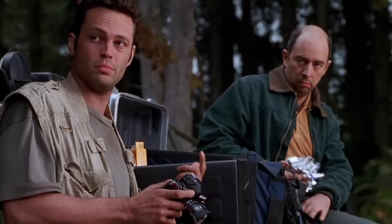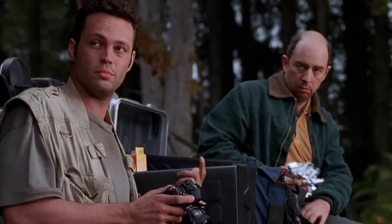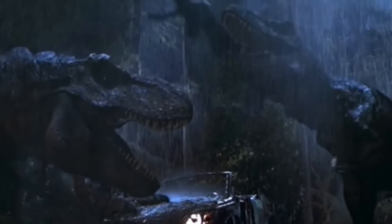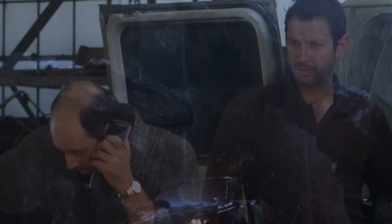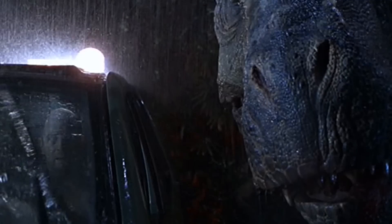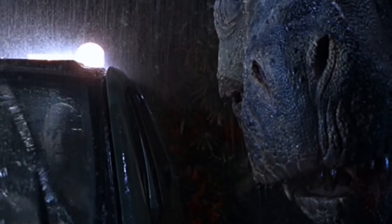I'm curious to hear what you all think about this — do you think it was a good call to write the character this way in the film, or would you have preferred an unaltered book version? I personally enjoy both stories on their own merits, but I actually like the movie version of The Lost World more, which is weird because that's the opposite of how I feel about the first Jurassic Park story.